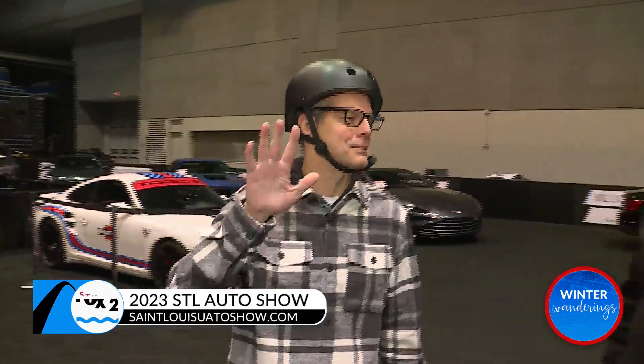We're in downtown St. Louis for the St. Louis Auto Show, and you may be wondering why I'm wearing a helmet. Well, the station requires that I wear a helmet — just kidding — but only when I'm around expensive cars, because it could be a hazard.